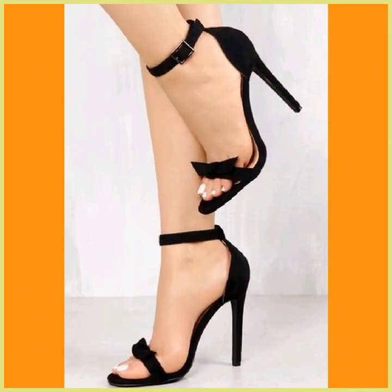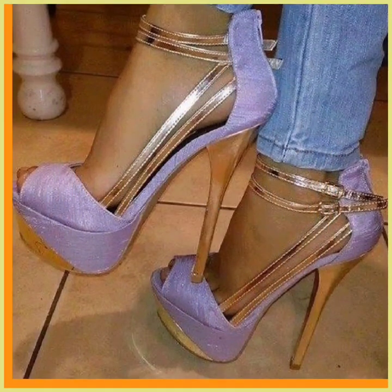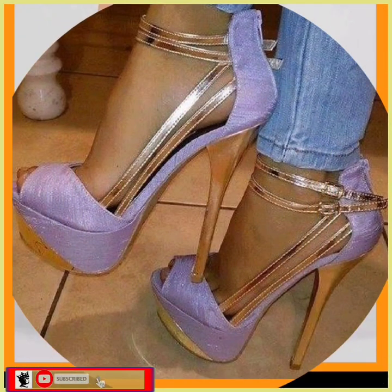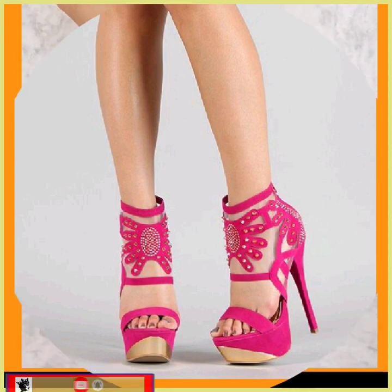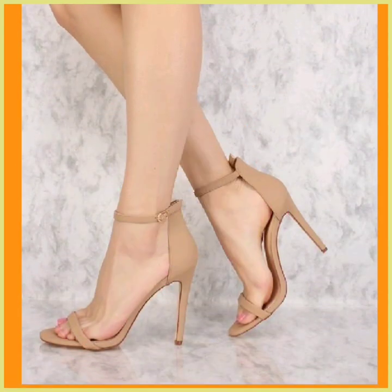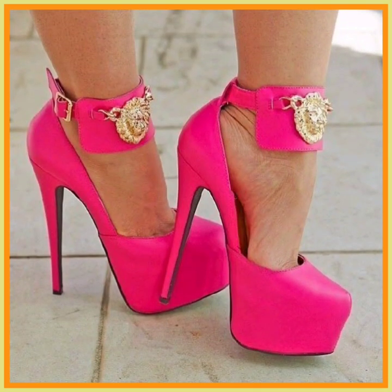Hey guys, Assalamu alaikum, how are you? I hope you will be fine. I'm here with my new video, and in this video you will see some high pencil heels in really beautiful designs and different color combinations. As you can see, this is a really dark pink color — a really beautiful and simple design that looks really nice.